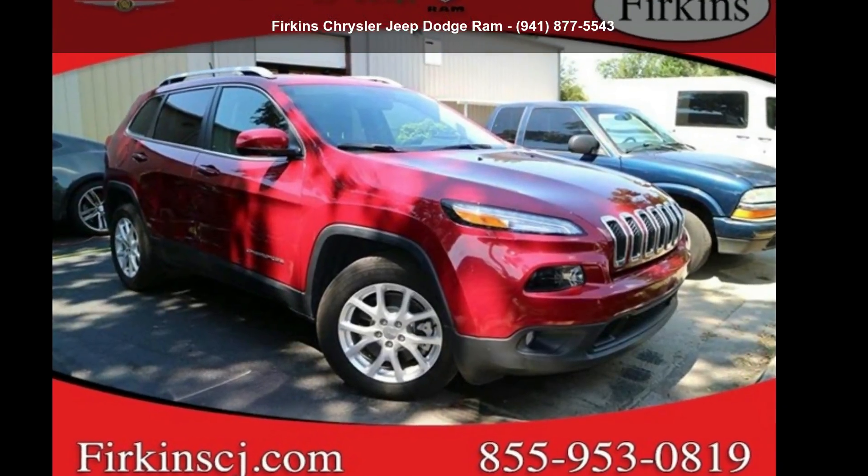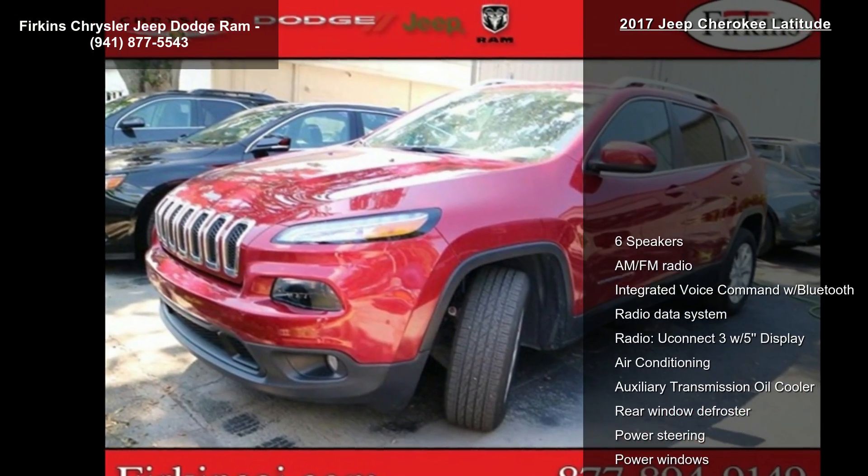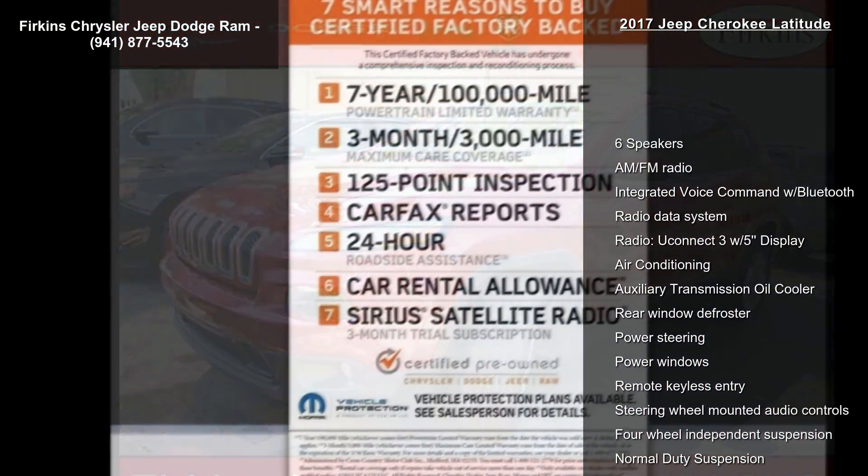Arrive in style with this cheap 2017 Cherokee Latitude. If you are looking for a first-rate auto, this one could be yours today.